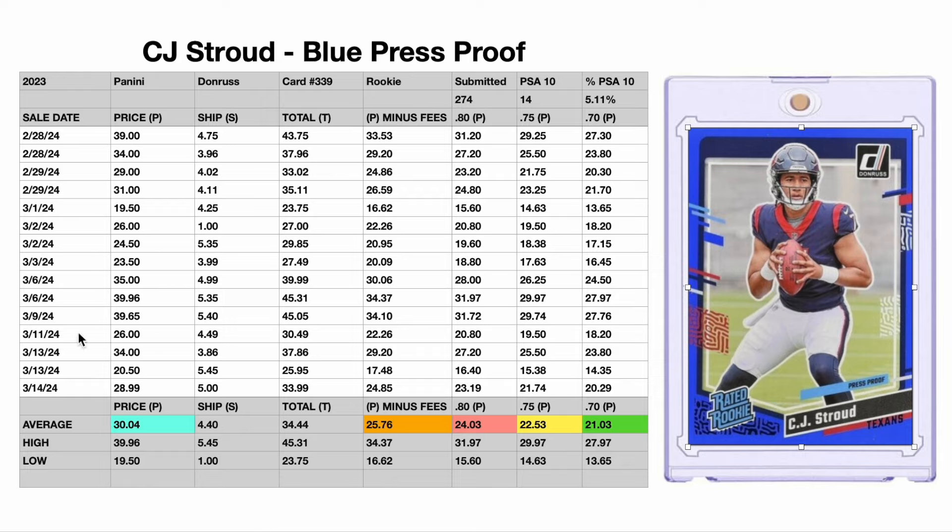For the table here, we've got 15 recent comps. These are all auctions completed through eBay, and I only do auctions — I don't do buy it now. I do not do best offer when I can avoid it, just because I want to see the bidding process back and forth to establish true supply and demand. The average bid price paid to win one of the auctions comes to $30.04. Shipping average is $4.40, for a total out the door of $34.44.